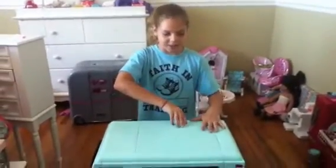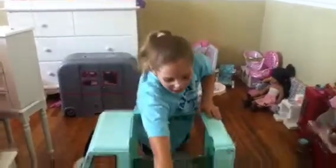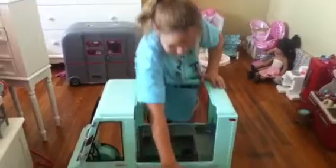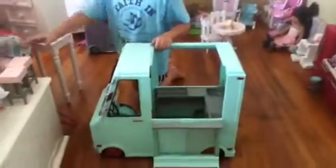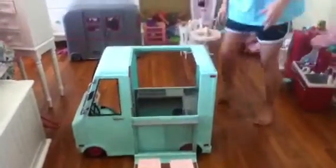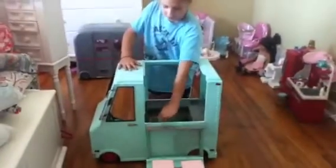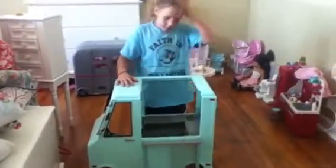Today I'm going to be showing you my American Girl doll ice cream truck that I got. When it comes down, there's a little compartment that comes down and it has two seats that come with it, and there's a little shelf with all the food and slushies and stuff that it comes with.